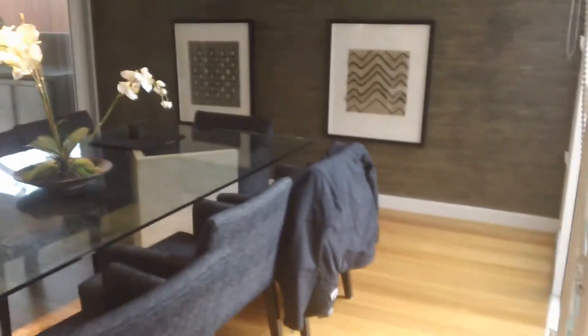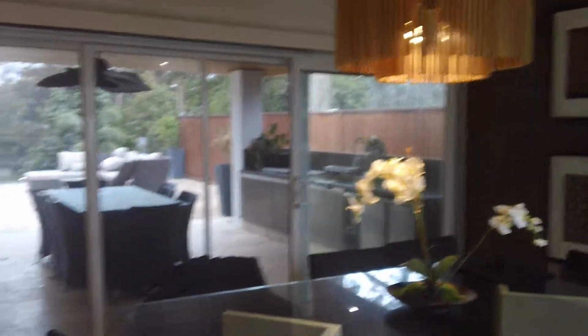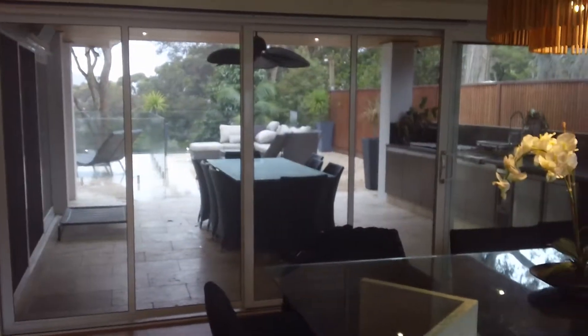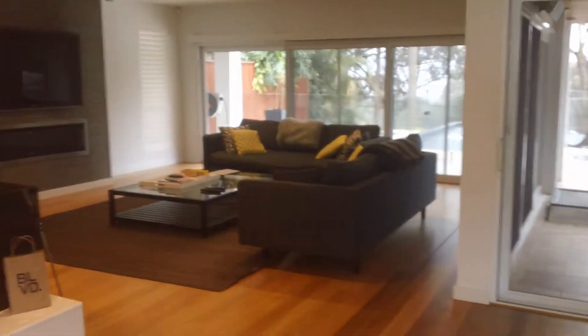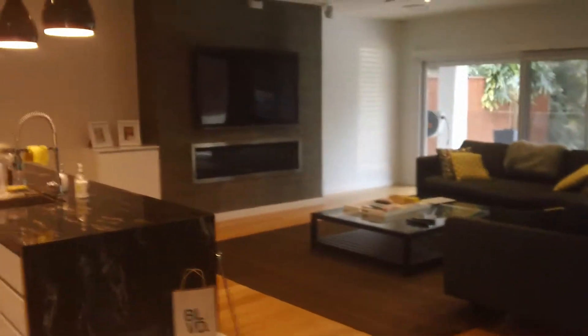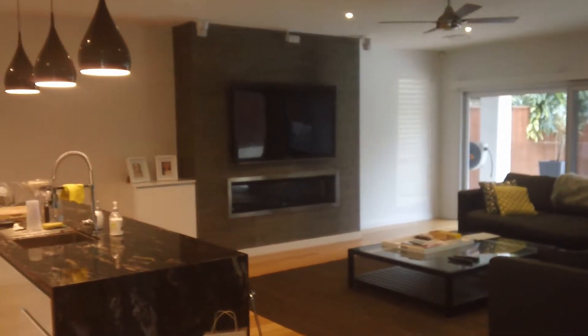This is the dining area, which overlooks the indoor-outdoor entertaining area — that's under-covered out there. And the formal living space. Out here we're all surround sound as well.